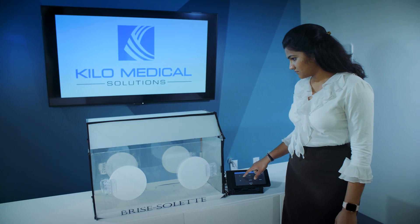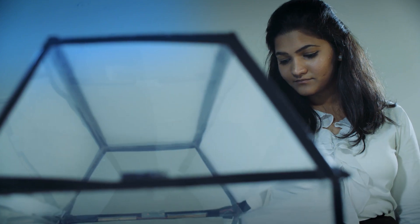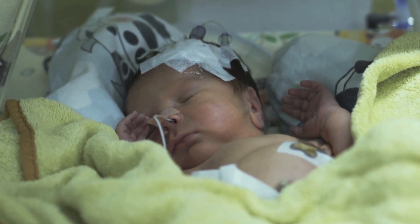It allows the care providers to automate the light cycling process, mimicking day-night cycles in the neonatal intensive care setting. It also allows the care providers to collect data such as how well the infant is sleeping, which can really help them determine their care timings and care patterns.